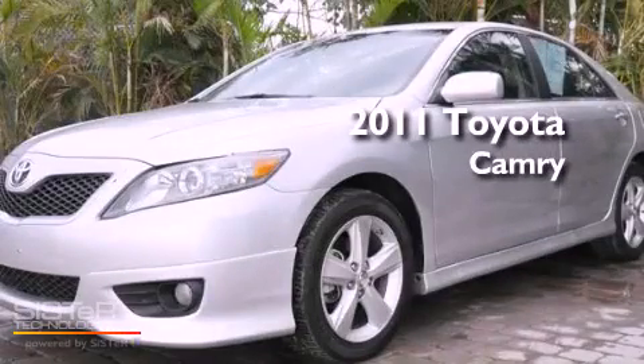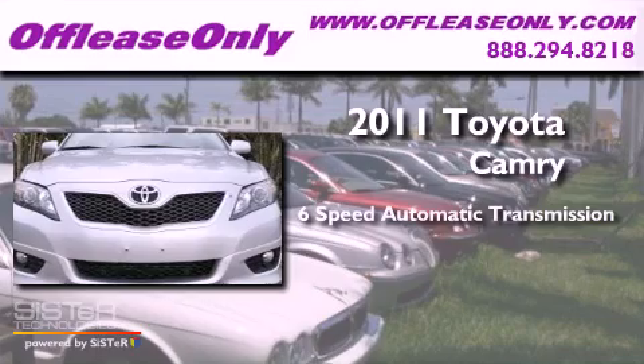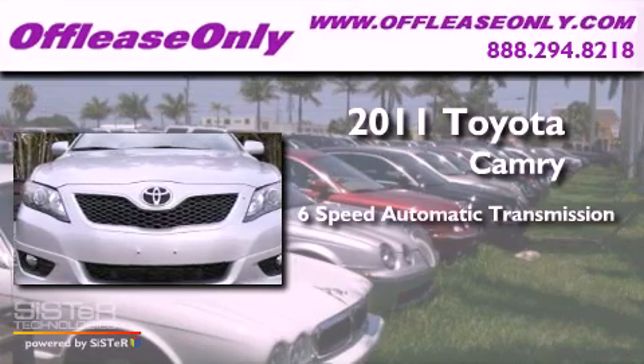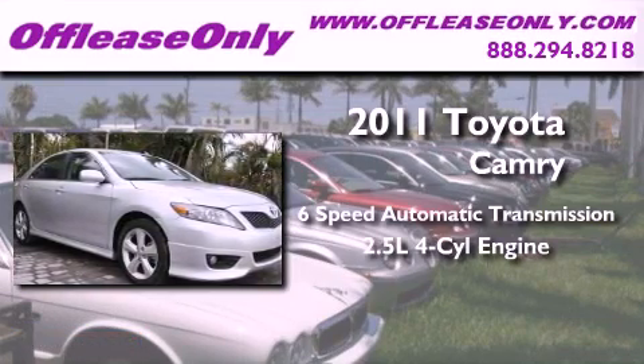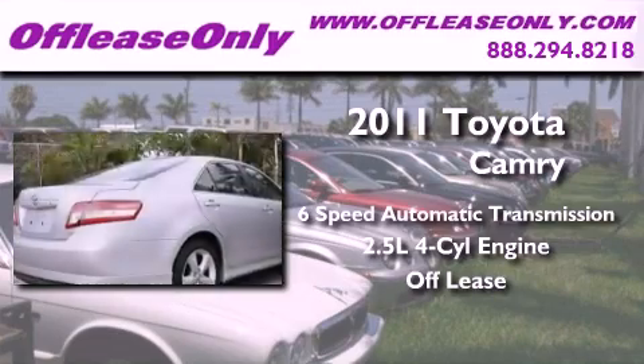This is a 2011 Toyota Camry. This four-door sedan has a six-speed automatic transmission, an inline four-cylinder engine, and having just come off lease, this Toyota is in like-new condition.